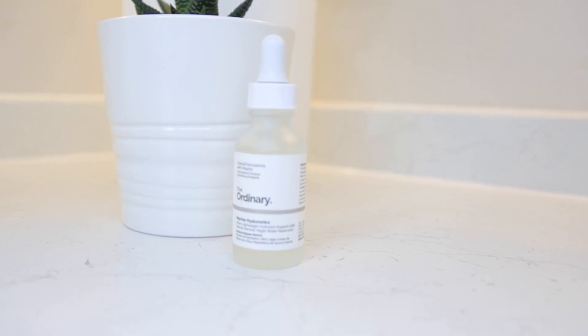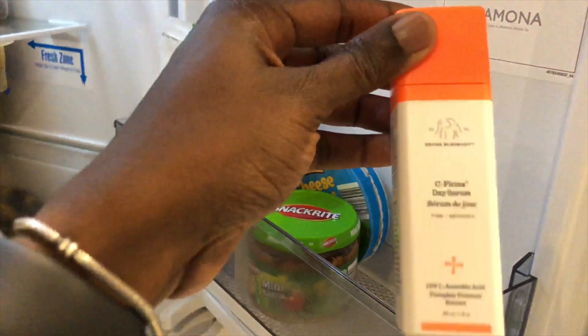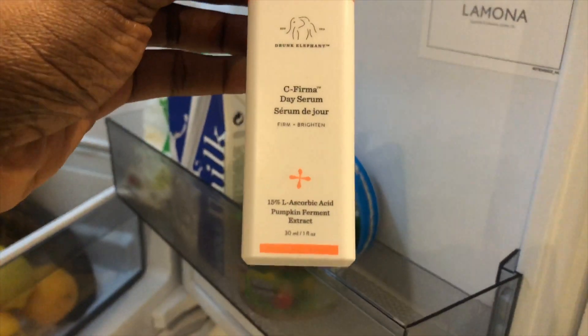Then I tone my face with the same Simple facial toner. Then I apply my hyaluronic acid from The Ordinary, which helps attract moisture to my skin. After letting it sink in for about five minutes, I proceed to apply the Drunk Elephant vitamin C serum. I've done a review on that as well — I'll put the link there. It's supposed to help with pigmentation on the skin.